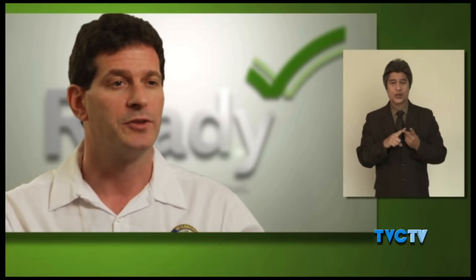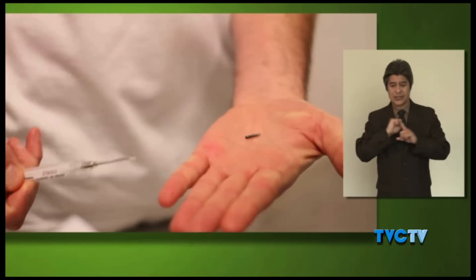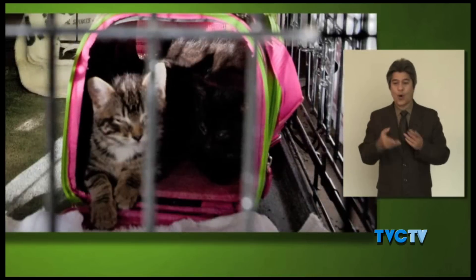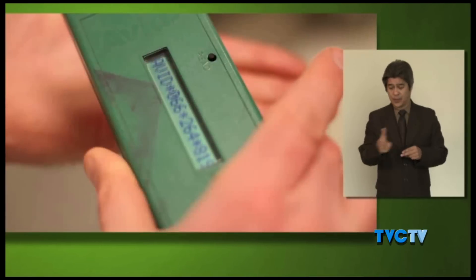Your pet should be wearing up-to-date identification at all times. Make sure all your pets have collars, and on those collars have tags with your name, address, and cell phone number. It may also be helpful to put the phone number of an out-of-town relative on there, in case you're not able to be reached in the event of a disaster. Microchipping is a particularly effective way to identify pets separated from their owners in an emergency. A microchip is a small device implanted painlessly under your pet's skin. If your pet loses their collar and is taken to a shelter far away, a scanner can read the microchip and all your contact information will pop up.